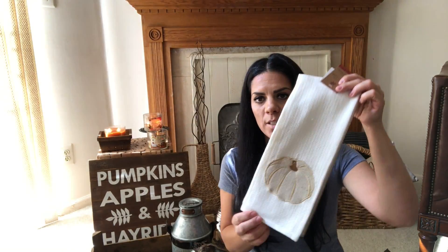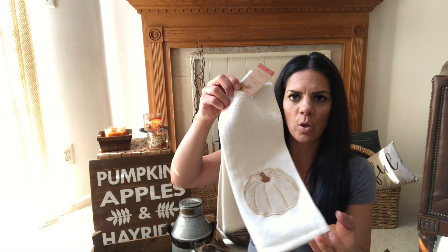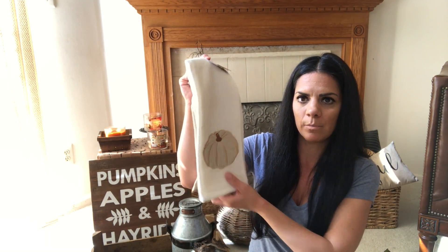I also got one kitchen towel. I didn't know what color direction I was going this year, so I chose a neutral one. It's really cute and simple but fall-ish.